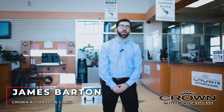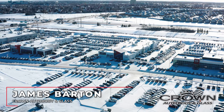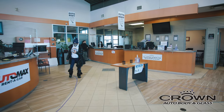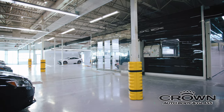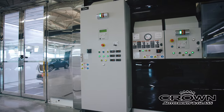I'm James, Body Shop Manager at Crown Auto Body & Glass, located at 800 1717 Waverly Street, in between Winnipeg Honda and Crown Nissan. As you can see, we are in our customer lounge area here at the Body Shop. This is where you are greeted and taken care of by our friendly staff here at Crown Auto Body and Glass.